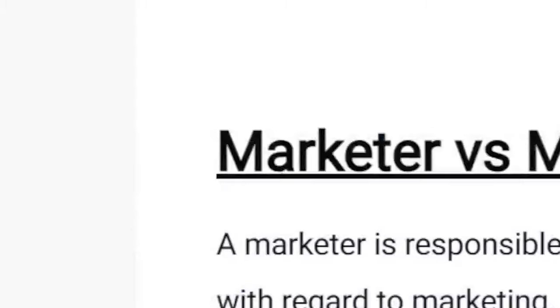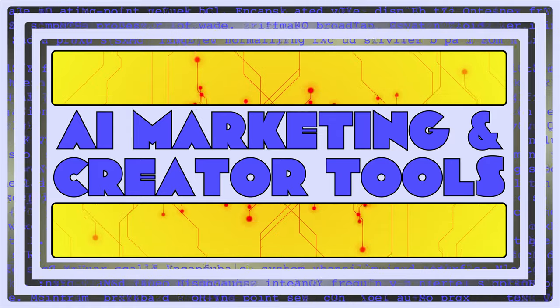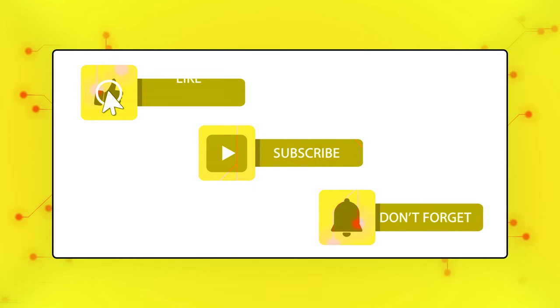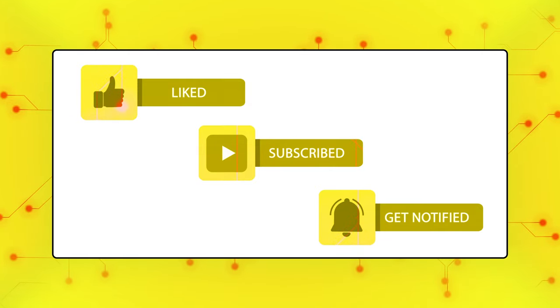And whether you're a freelancer, marketer, or at a desk job, these will be useful for you. Welcome back to AI Marketing and Creator Tools, where we cover the best AI tools that are actually worth using. This AI world is moving fast, so subscribe and turn on notifications so you don't miss helpful videos like this one.